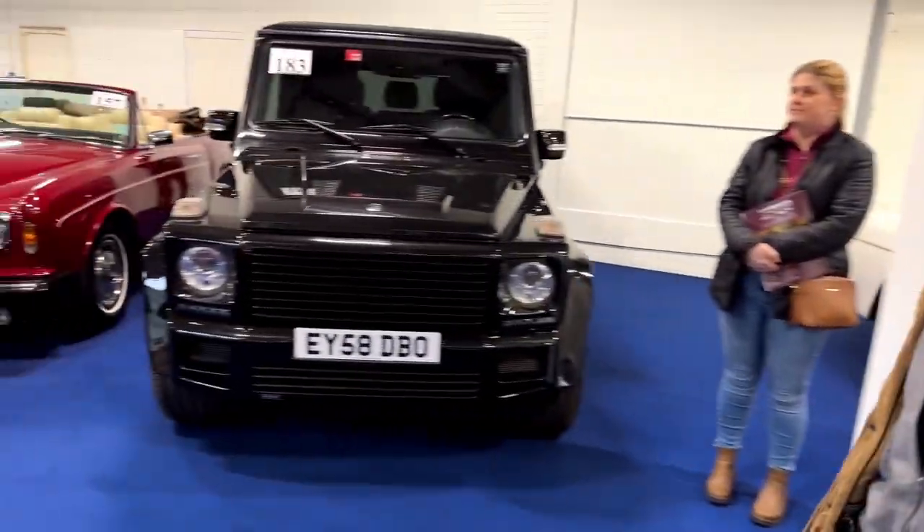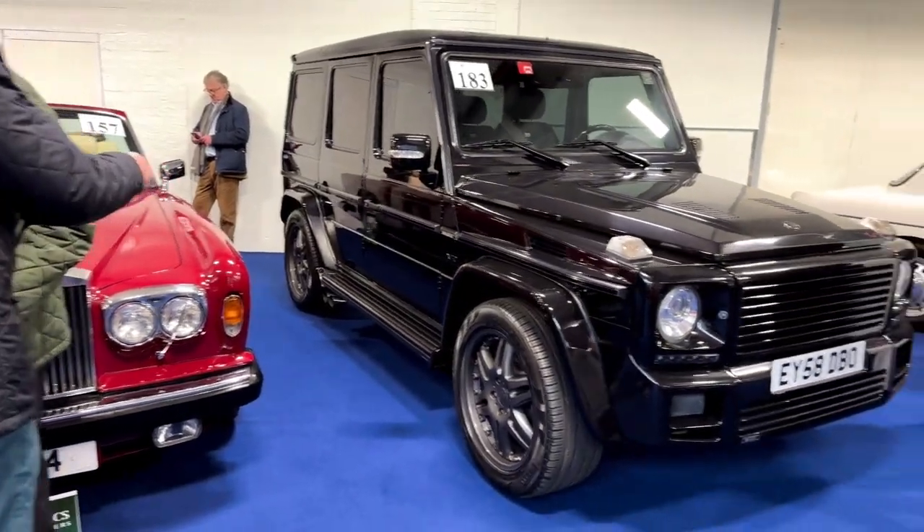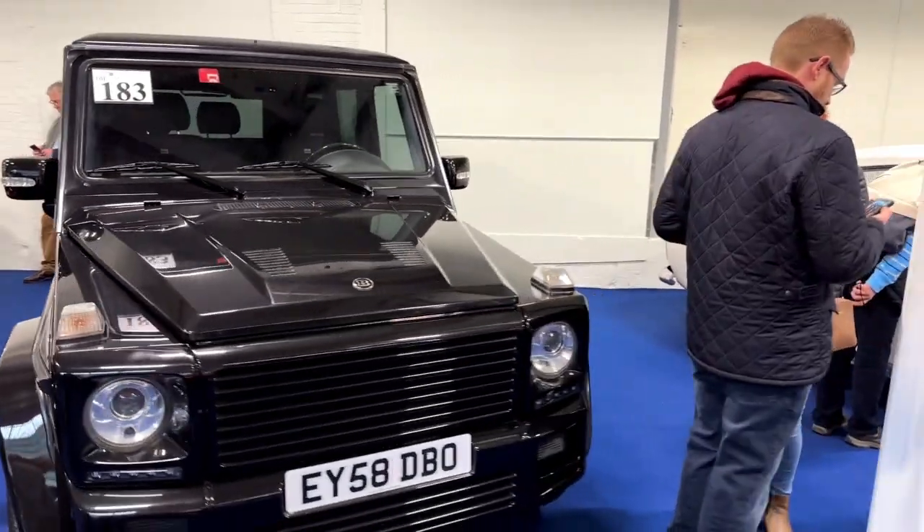There's a Brabus G-Wagon. Not my style really. I wonder how much that will go for.